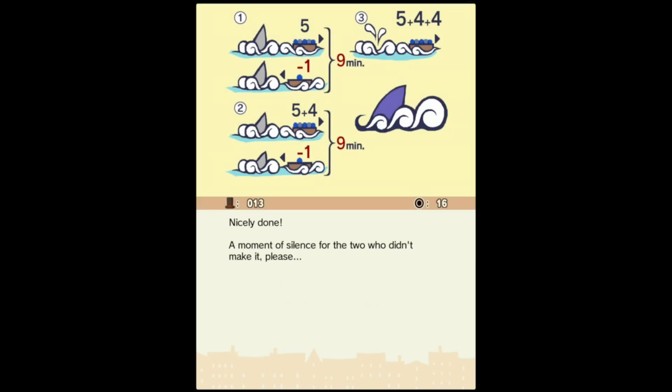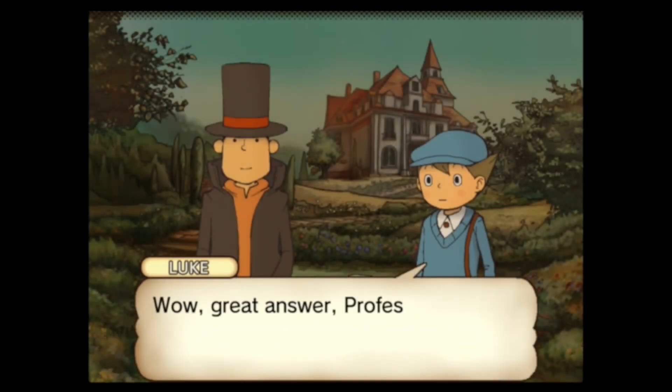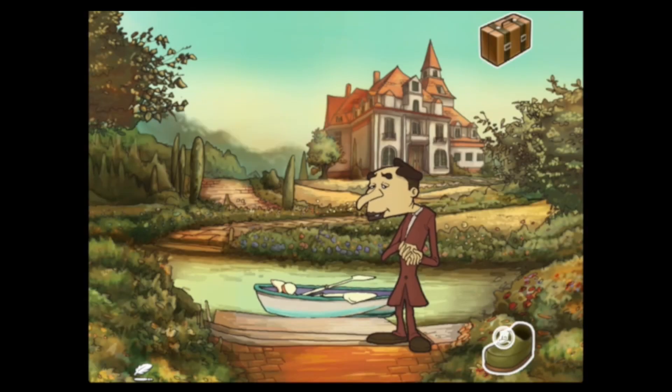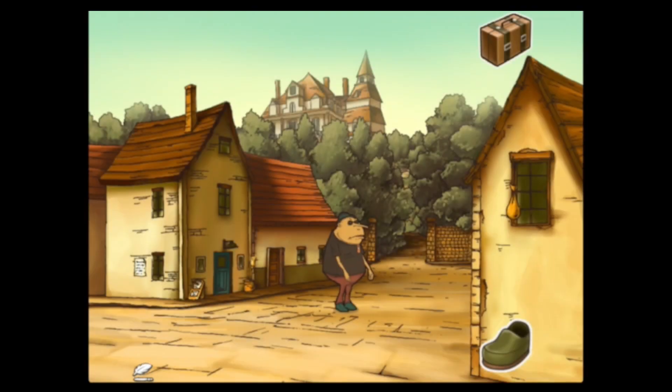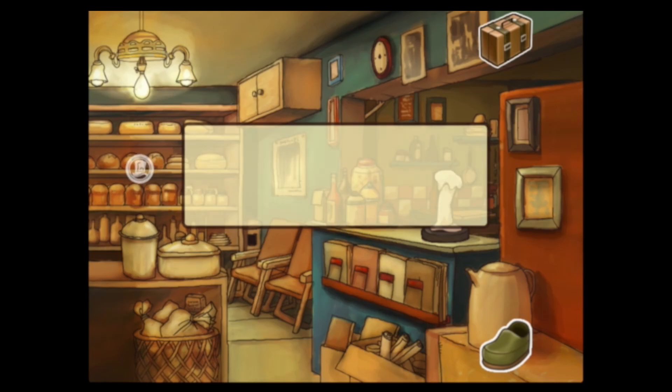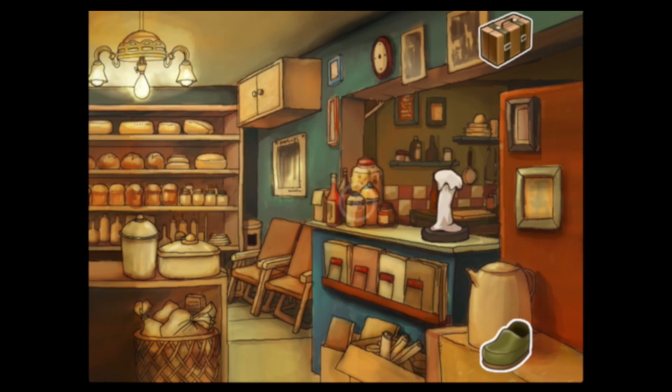There we go. Nicely done. A moment of silence for the two who didn't make it, please — a big salute for them. 'Wow, great answer, Professor — it took me five times as long to get that one.' We're chasing Claudia around. Is Claudia in the village shop? Everything in here is caked in dust, apparently.